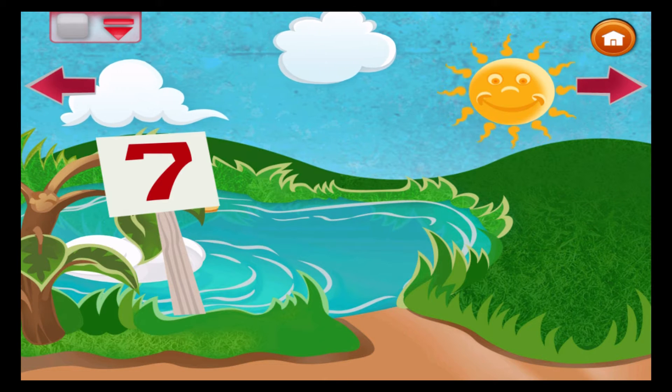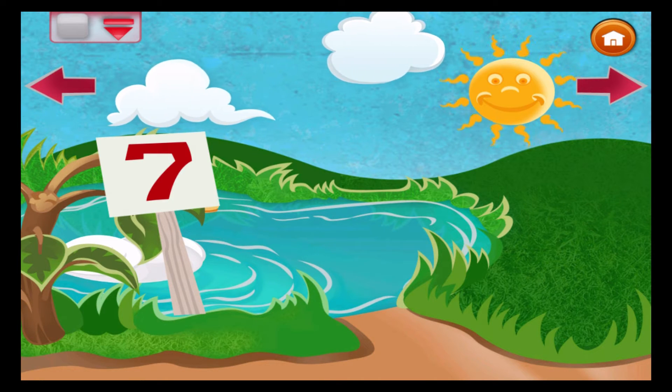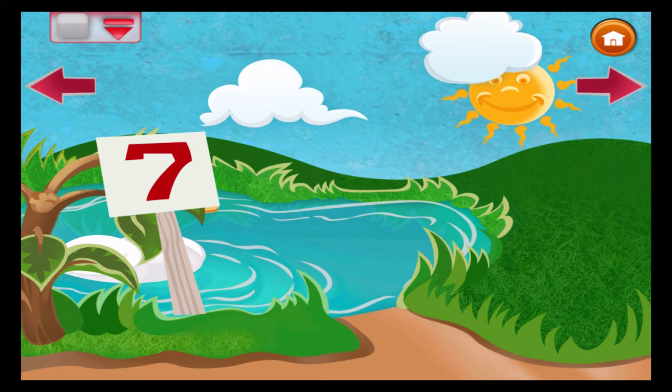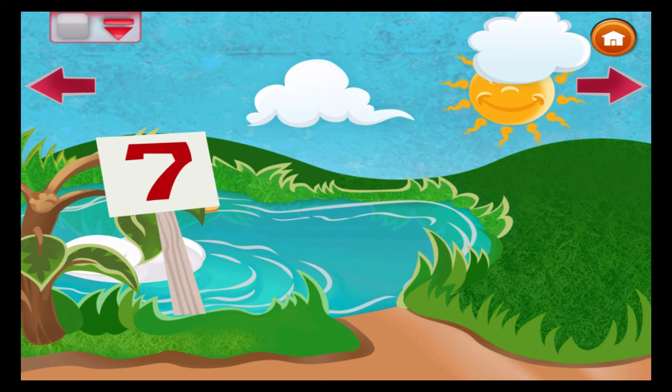Seven baby swans go quack, quack, quack. Seven swans walk in a line. Front, two, back.